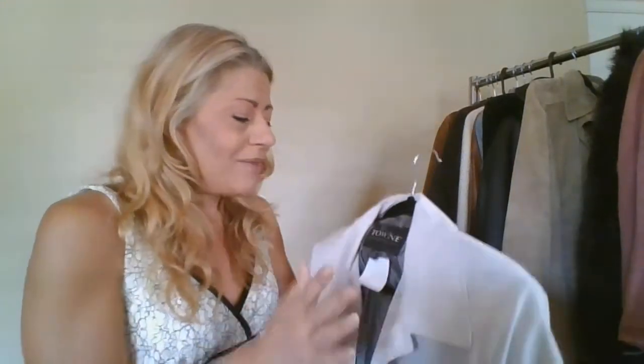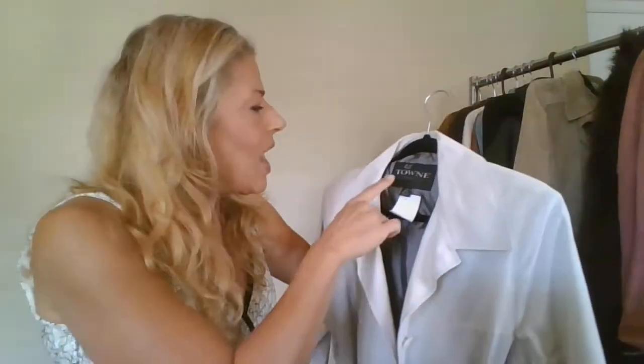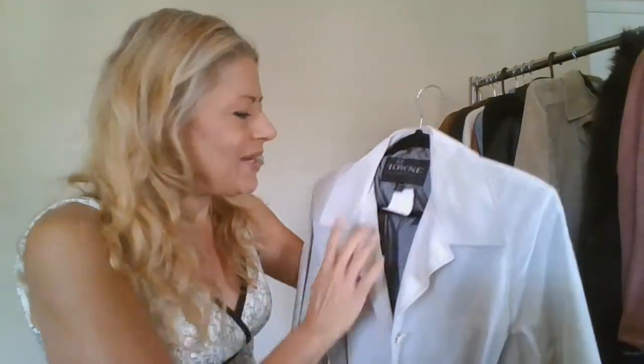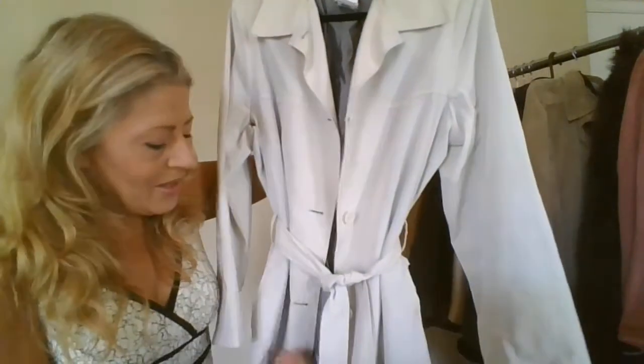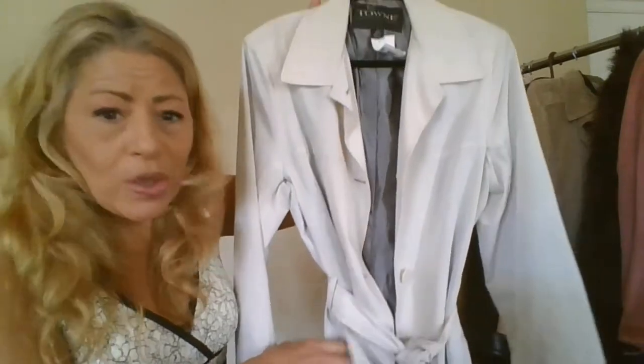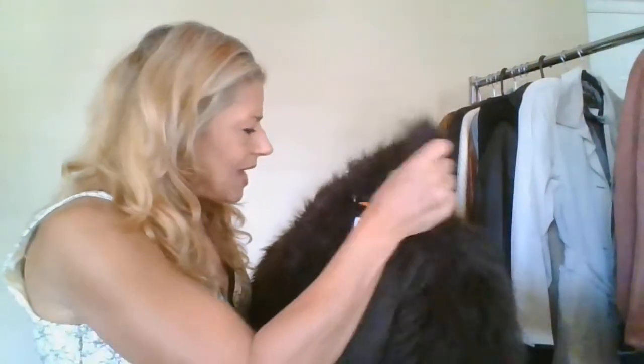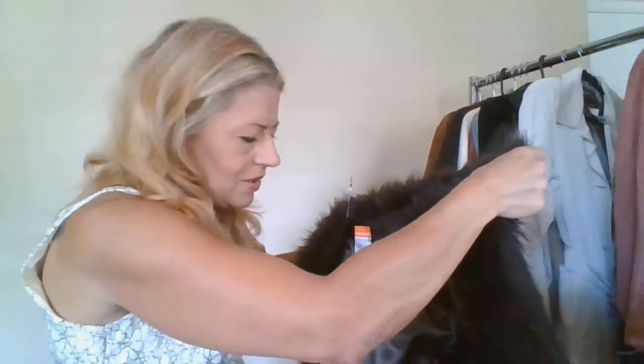Another Town by London Fog — looks like somebody really liked this brand, or I hit a storage unit being cleared out. None are new with tags. This one is a size medium, cream fully lined belted trench coat with slit pockets. It is so beautiful.